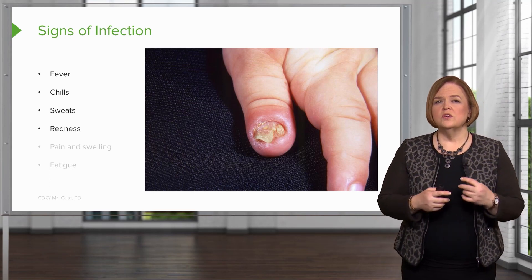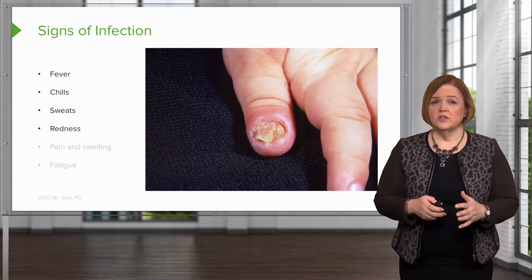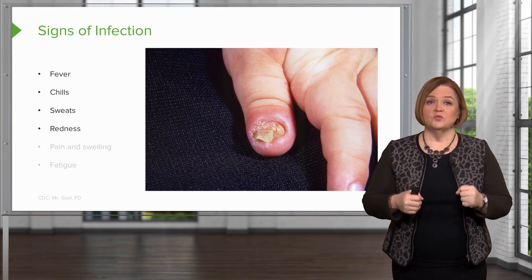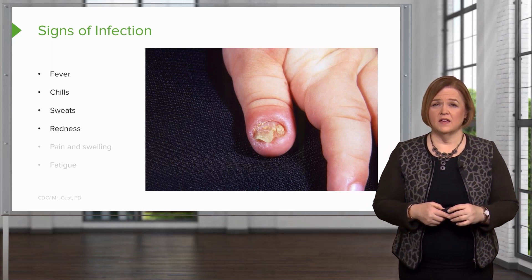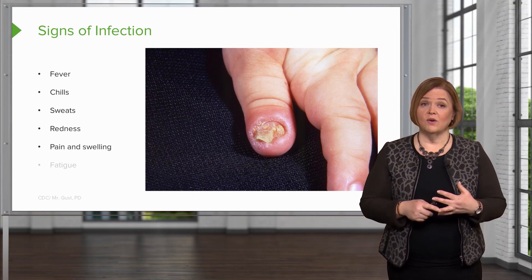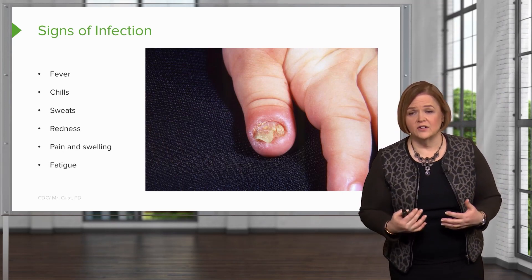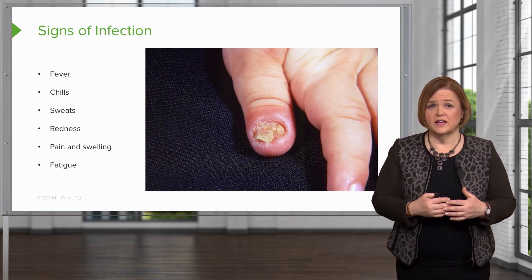When you look at the wound, you'll notice redness. A little bit of redness is a good thing, because that tells us the immune system is kicking in and working well. But as that advances, it becomes a sign for alarm. If there's pain and swelling at the site, things are starting to get really bad. And if the patient tells you they just feel all over tired, these signs together tell us that our patient is at risk for infection.